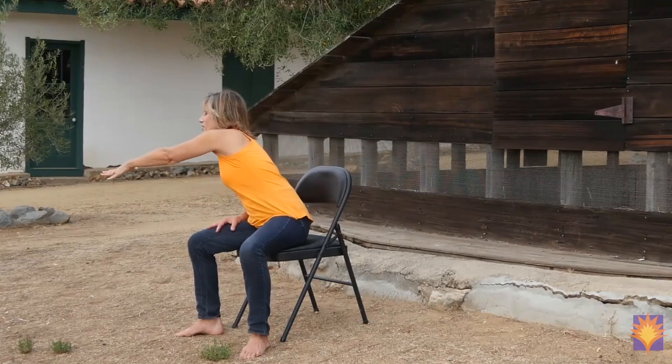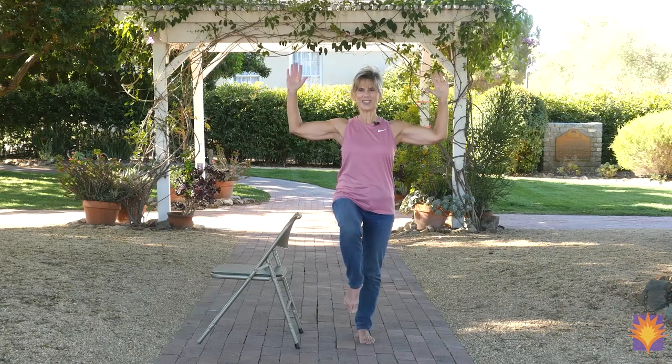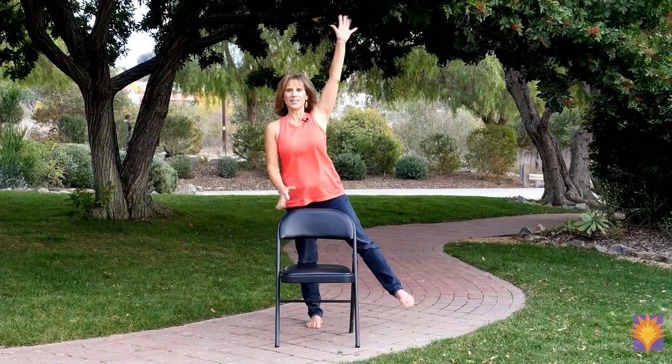This program is based on chair yoga. We'll do poses sitting down and poses standing up. You can pace yourself — stay seated the whole time — and when you're standing, you can hold on to the chair. That's the reason why we use a chair: it's our great companion to help us get a little bit stronger.